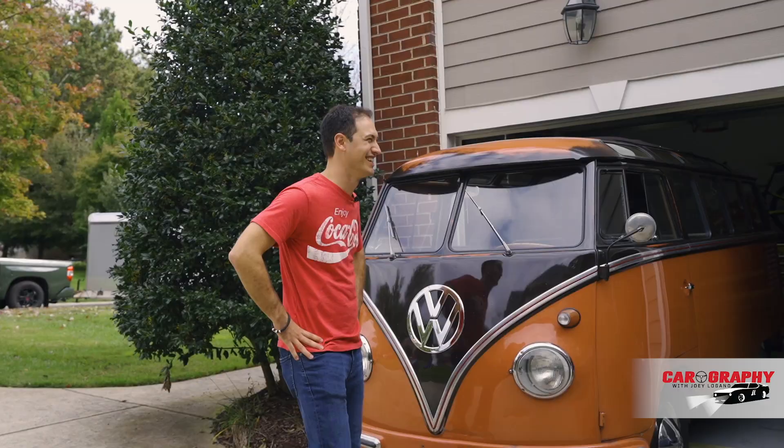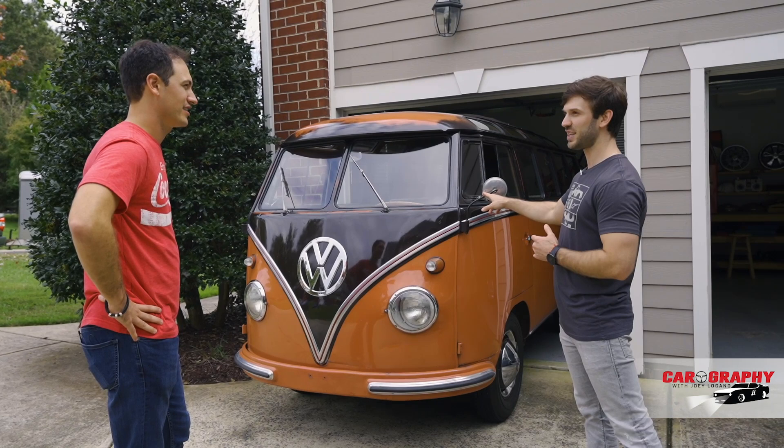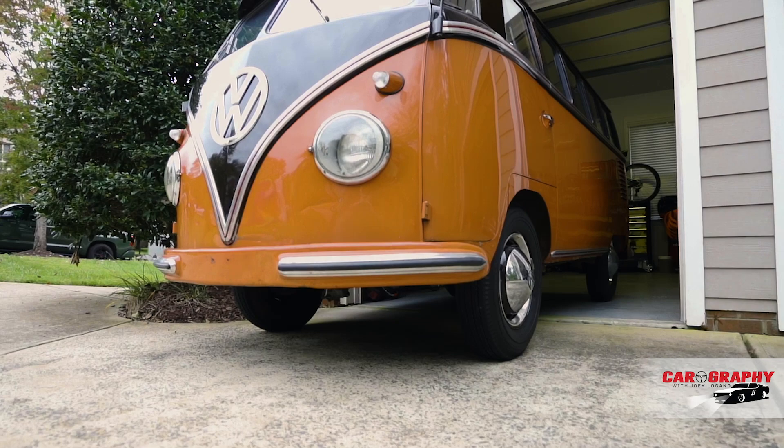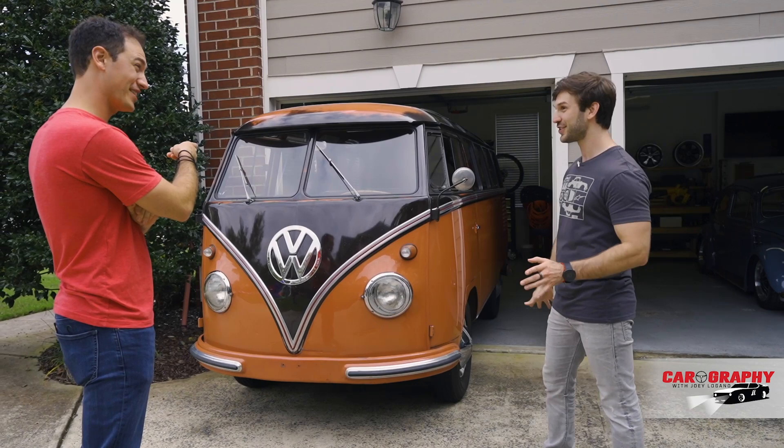This thing has 36 horsepower. Top speed is 50 miles per hour. I followed you to the racetrack one time in this — do you remember? This thing, you cannot be in a rush. But you can bring a lot of friends, bring the whole party. You go everywhere and people want to take pictures. But you cannot be in a rush. I drive it probably once every month or two.